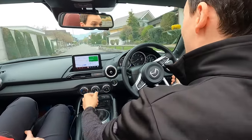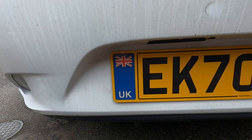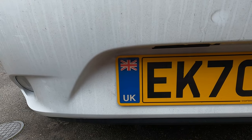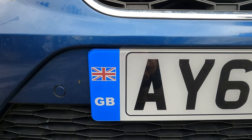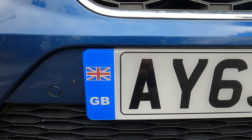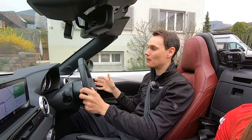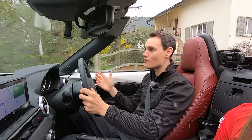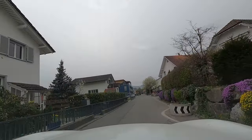You will need a UK sticker on the back of your car, or your number plate will have to have UK on it with a union jack. GB stickers are no longer acceptable, and having GB on your number plate with either the EU flag or the union jack is no longer acceptable. But if your car has a GB number plate, don't worry — you can still drive in Switzerland with that number plate, you'll just need to put a UK sticker on the back as well.